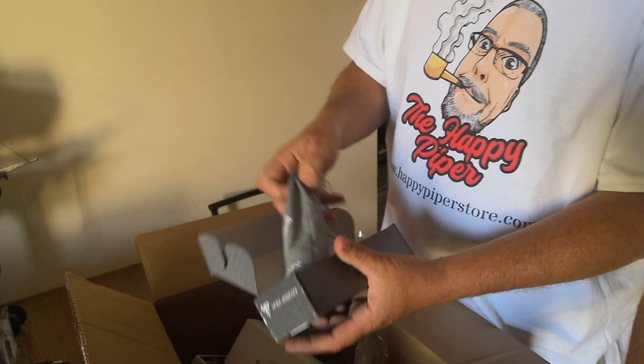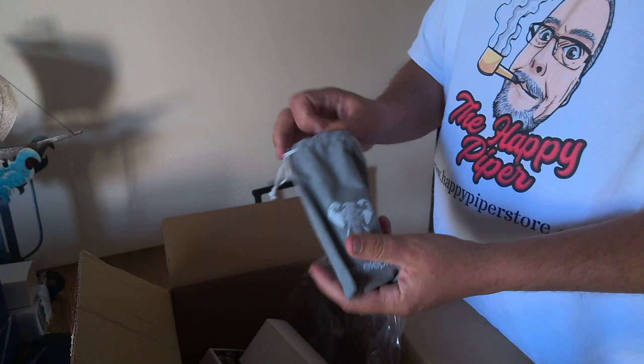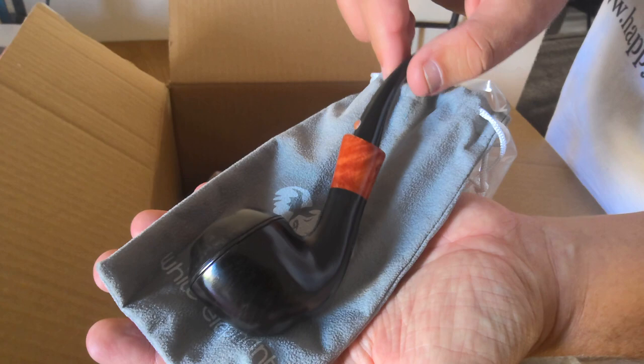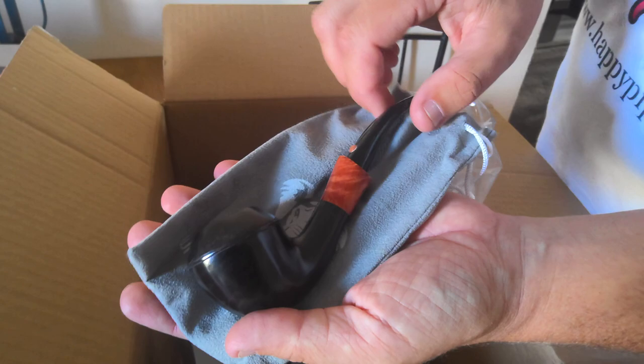These are White Elephant — White Elephant is a brand that I just started carrying not long ago at all. This is a White Elephant Serengeti Bent Rhodesian. Look at that — gorgeous, with the contrast stain on the rim and the shank adornment right there. White Elephant Serengeti.